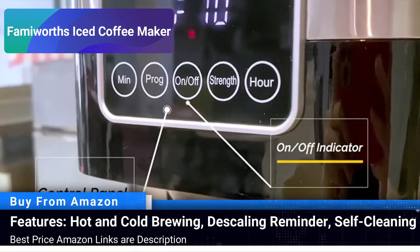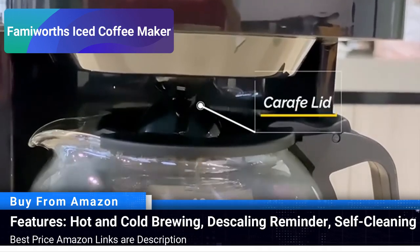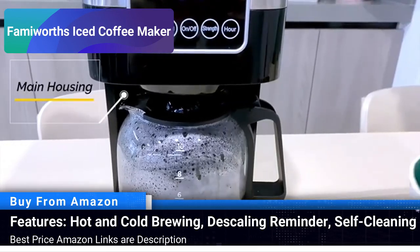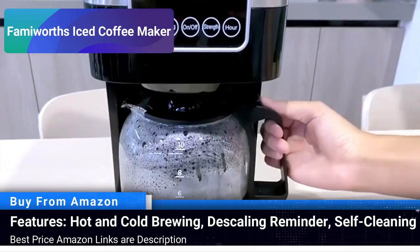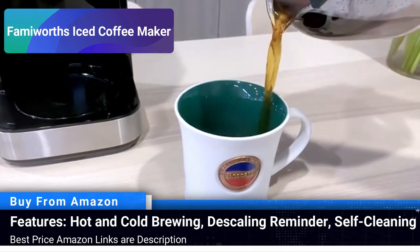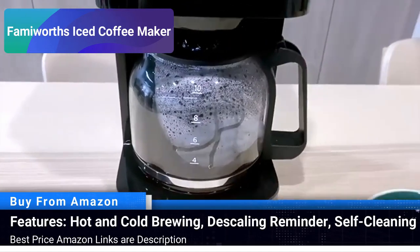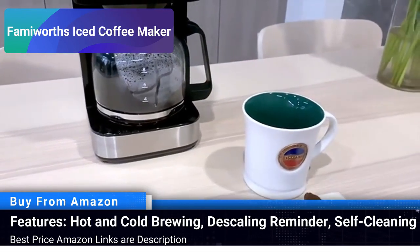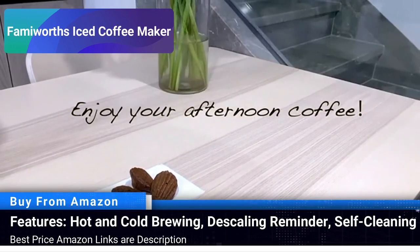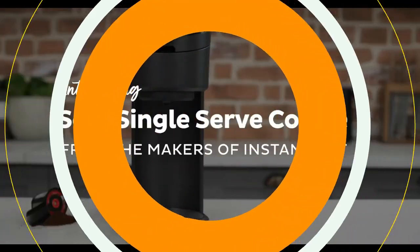The added feature of a descaling reminder ensures that your coffee maker stays in optimal condition, promising a delicious brew every time. The self-cleaning function adds to the convenience, making maintenance a breeze. Ideal for home, office, or even RV use, this machine is designed to cater to the coffee aficionado who loves a good brew but prefers a hassle-free coffee making experience. The Famiworth Iced Coffee Maker is a great companion for every coffee lover, ensuring a perfect cup anytime you desire.